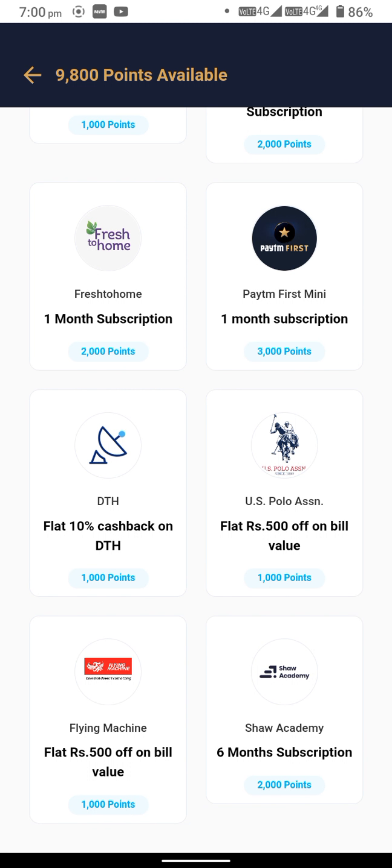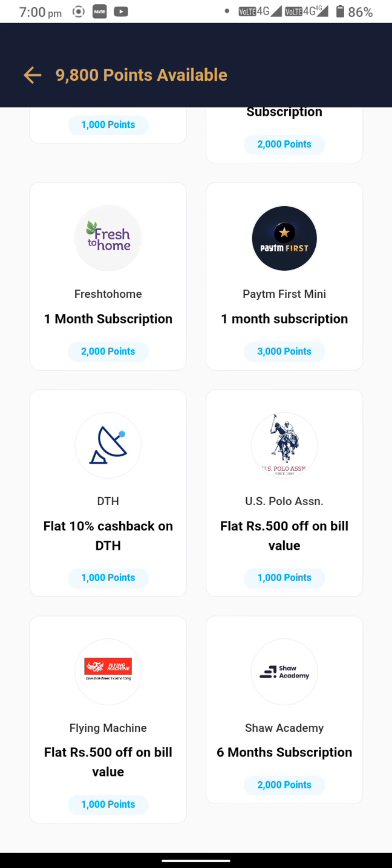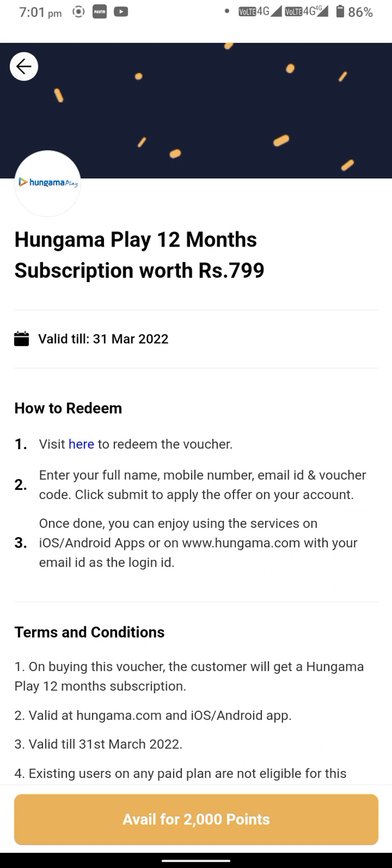Nothing else is available here. I also bought OYO with 20% off subscription. With Hungama Play, you can get a 12-month subscription. Also Hungama Music and Fres Home — one month subscription. Let me see what Hungama Play is. Hungama Play subscription is 800 rupees; you can buy it for 2,000 points.